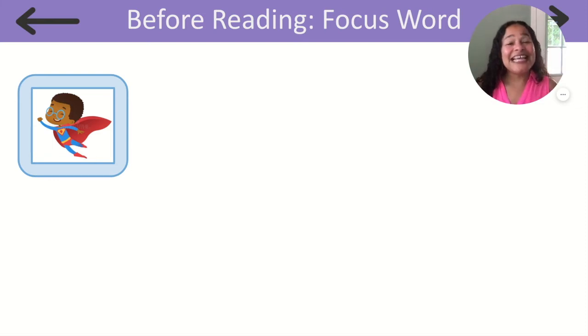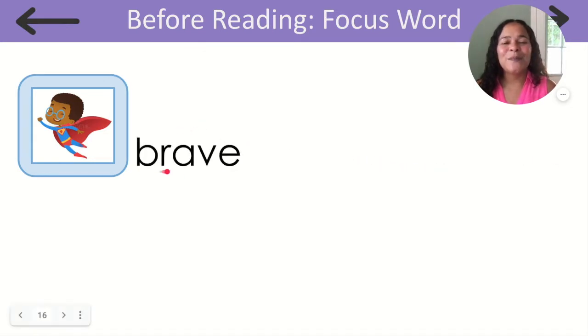Hi everyone. This week we will have a focus word — a word that we will focus on each day and connect to new words as we learn new things. This week's focus word is brave. Listen to me say that one more time: brave.